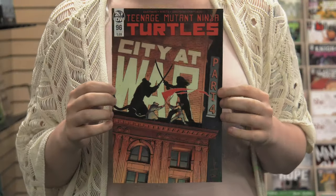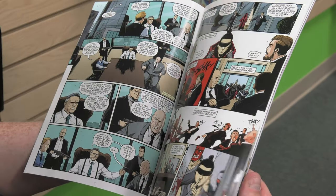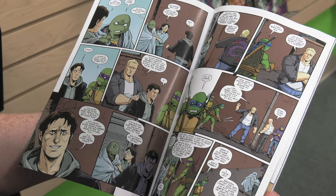Teenage Mutant Ninja Turtles number 96. The last issue had a character that everybody thought was the new turtle, but she was decidedly not a turtle — so everyone was very confused until the last panel where a blood transfusion turns her very turtle-y. This is the first issue to resolve that and discuss what are the repercussions of turtle blood transfusions, because apparently they turn you into a turtle. Well, now at least one of the turtles can find love. I don't know how I feel about that because they're turtles and they're also teenagers.